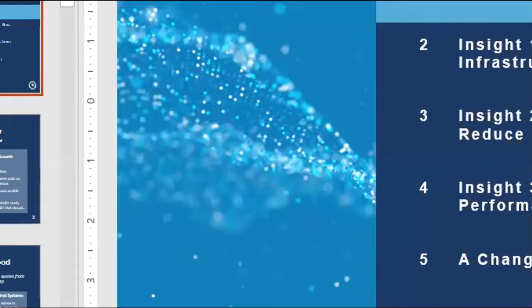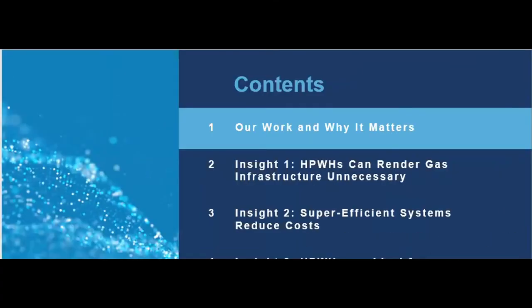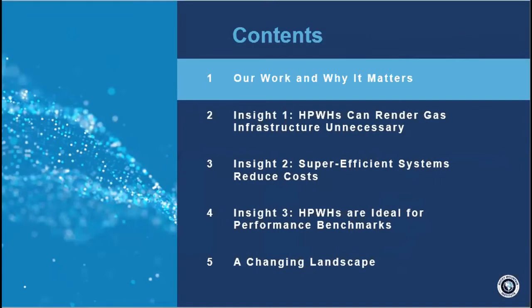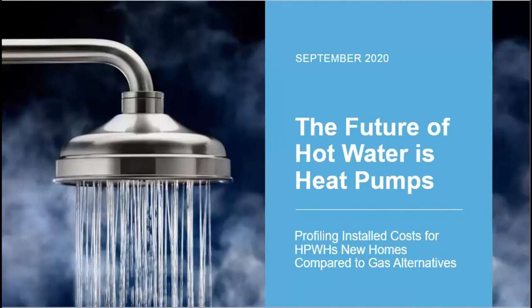Michael Gartman is with the Rocky Mountain Institute, one of their staff scientists. He's been leading their electrification team, and I got to work with him supplying costing information. He wrote a paper on the cost of gas infrastructure and comparative types of heat pump water heaters using a national dataset — by far the most comprehensive study done on what it costs to put in gas infrastructure. Enjoy — thank you so much for coming, Michael.